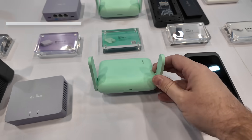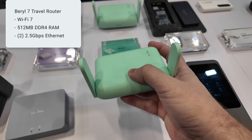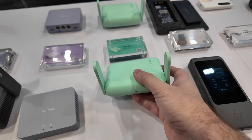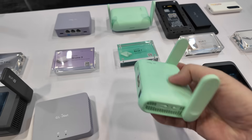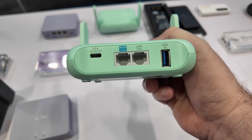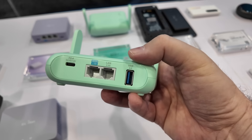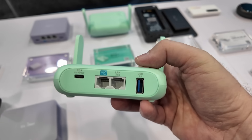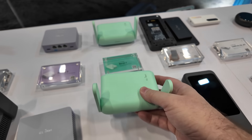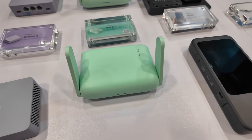Here we have an upgrade to the very popular Beryl AX — this is the Beryl 7, a very small form factor router. The Beryl 7 means it has Wi-Fi 7 built in, and on the back we've got one 2.5 gigabit WAN port and one 2.5 gigabit LAN port, USB-C powered, plus an accessory USB that can be used for something like a 5G cellular modem. I love my original Beryl AX — it's what I used for a long time before I upgraded to the Slate 7, so I'm going to have to take a look at this upgraded version once it's released.